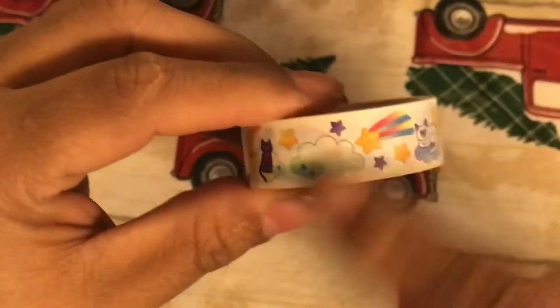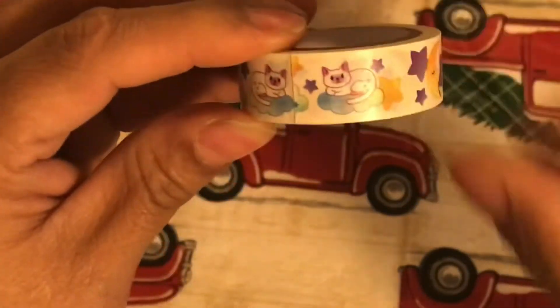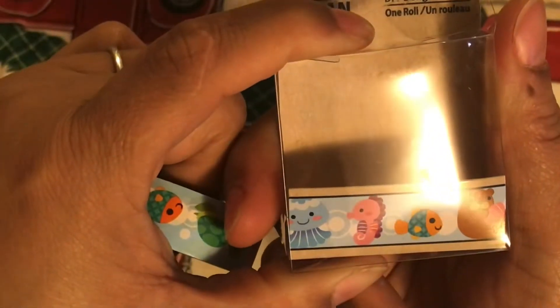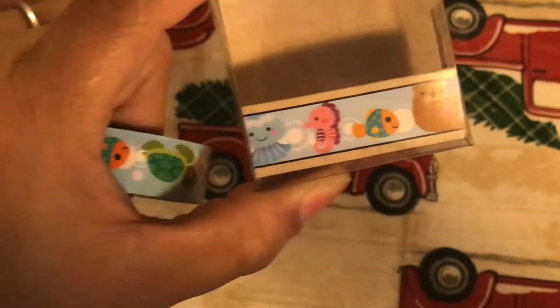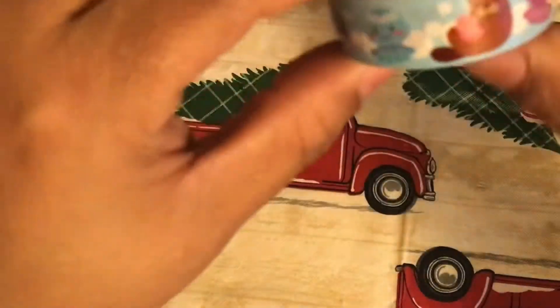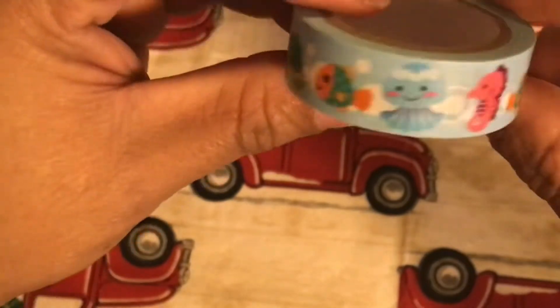It has a kitty, a shooting star, a cloud, and a cat on the moon — this one is really cute, I almost got a double. This next one has ocean sea life — a jellyfish, a fish, a seal, a turtle, a whole bunch of sea life. That one's cute too.